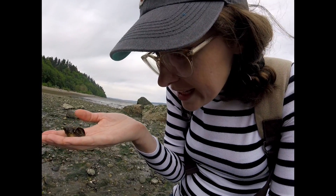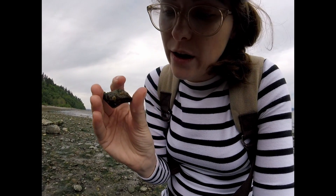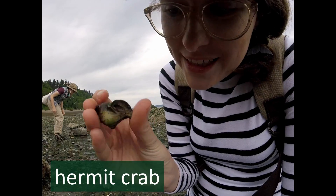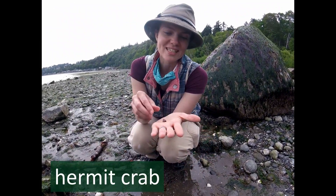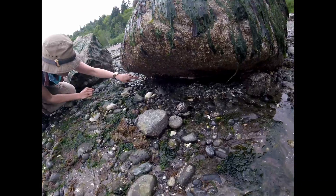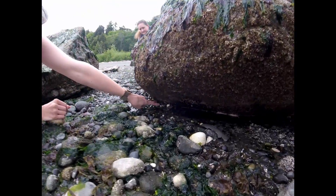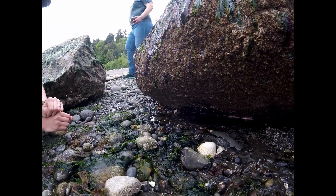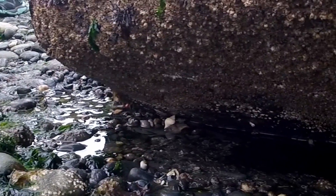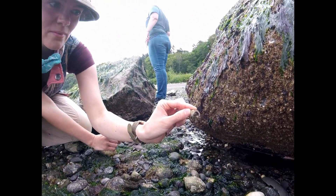Even after an animal dies and leaves its shell behind, its shell can still be a home for something else. This shell is a home for a lot of things — see, there are barnacles on the outside, and can you see the little legs? There's a hermit crab living inside this shell. That hermit crab has good taste in shells. Very stylish. It's like a whole spinet of hermit crabs. It's a hermit crab party! I wonder if they're doing the thing where they all need new homes so they line up. Sometimes hermit crabs outgrow their shells and have to find a new one. I wonder if those ones are trying to trade.